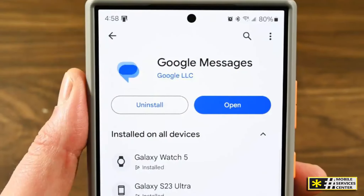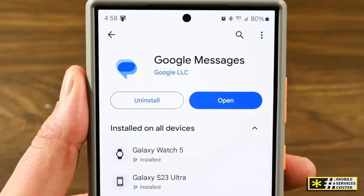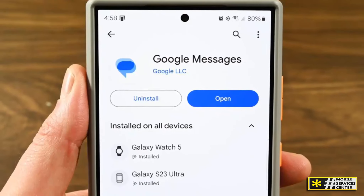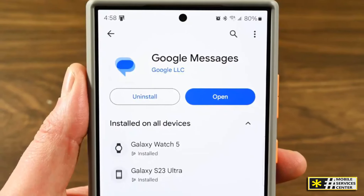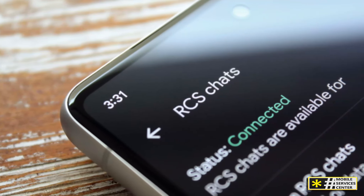Google Messages is an app that has become a favorite among Android users worldwide. From its sleek design to powerful features like RCS messaging, end-to-end encryption, and cross-device syncing, Google Messages is helping to shape the future of text communication.